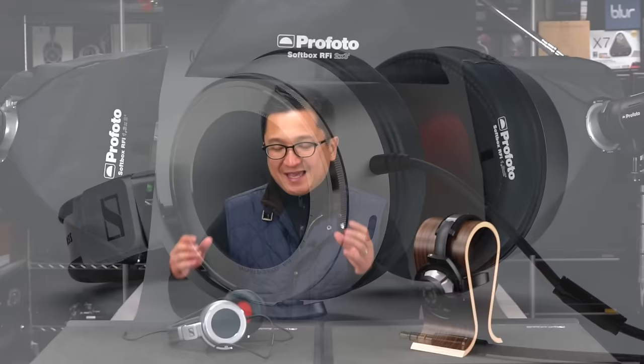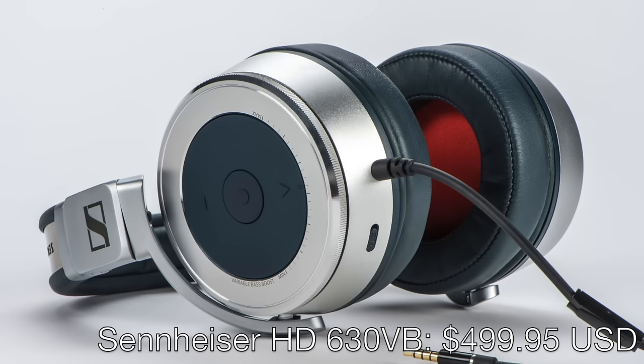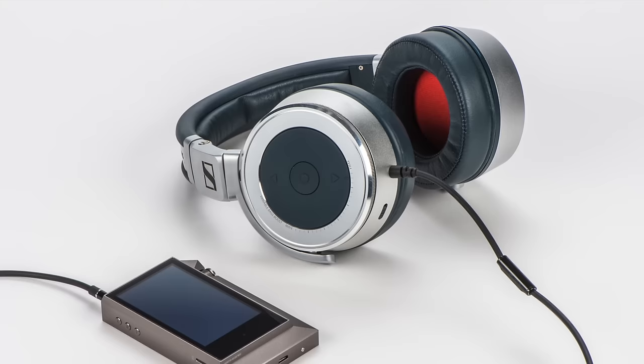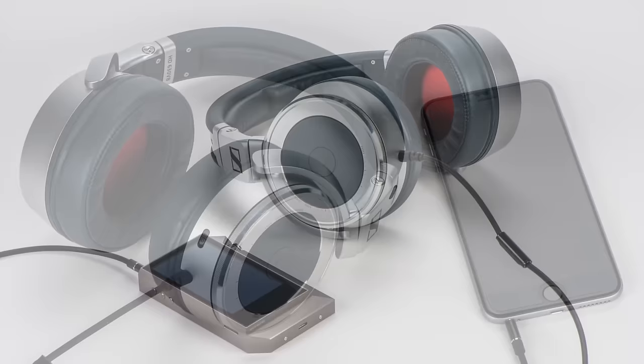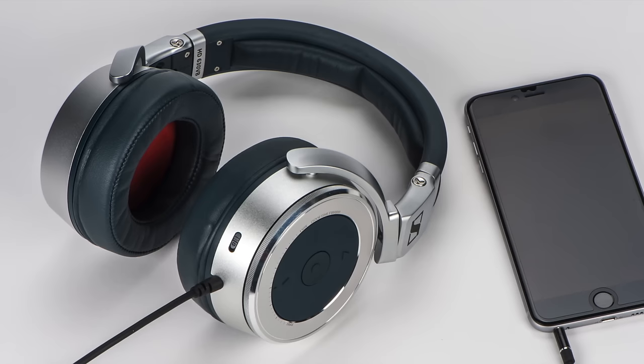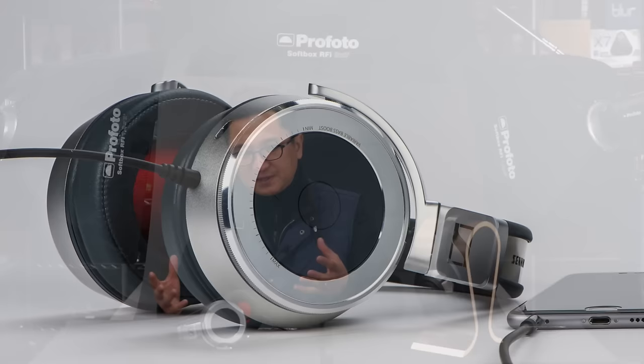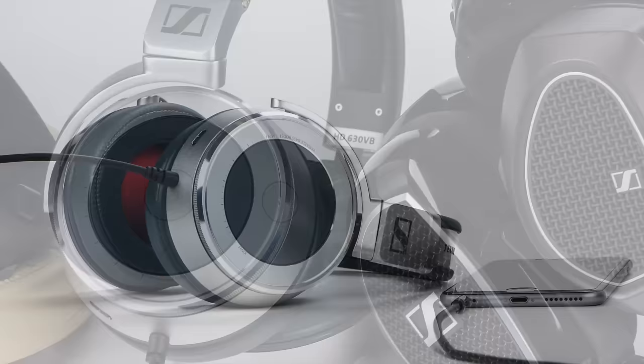Let's start with the Sennheiser HD 630 VB. Even though it's new, a lot of people find it a bit mysterious because of the retro design and all the controls. But it's actually very easy to understand — VB stands for variable bass. There is a variable bass adjustment control on the outside of the right ear cup that leaves the mids alone and affects only the bass, which I really like. It's designed to be used with mobile devices, is efficient enough for that purpose, has really nice fidelity, and isolates well.